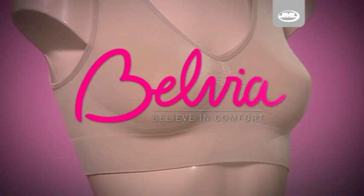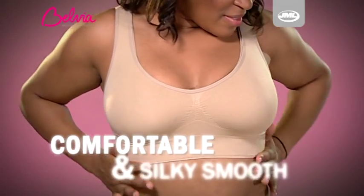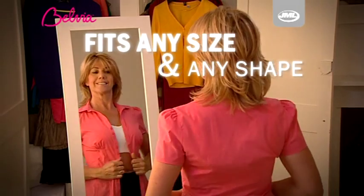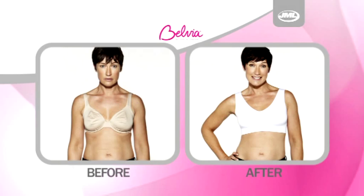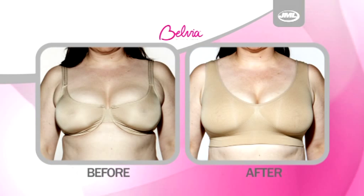Introducing Belvia Bra from JML. It's the only bra you'll ever need. Comfortable and silky smooth to touch, Belvia Bra looks great with every outfit and fits any size and any shape. The secret is the comfort weave material with added stretch, so that every time you wear it, it molds to your body and lifts for the perfect fit and a fantastic looking shape.